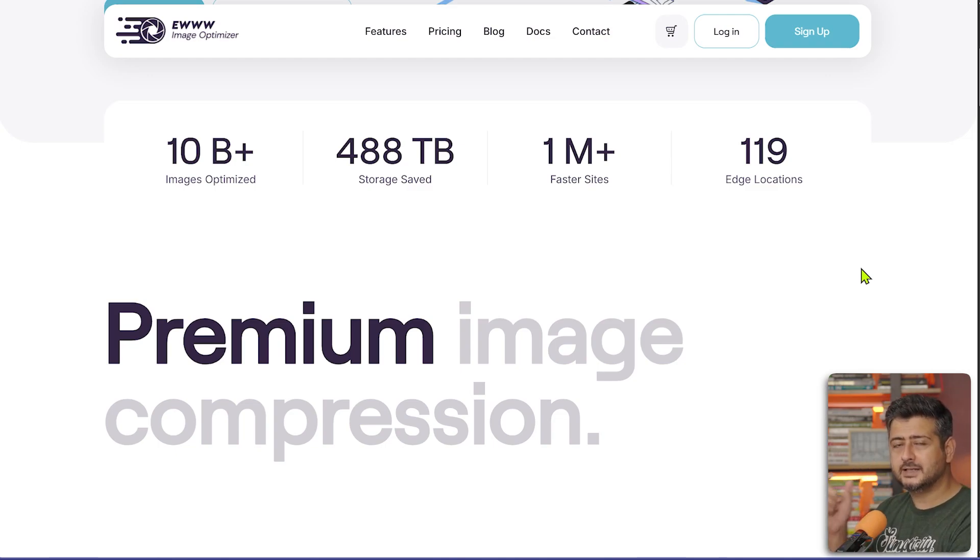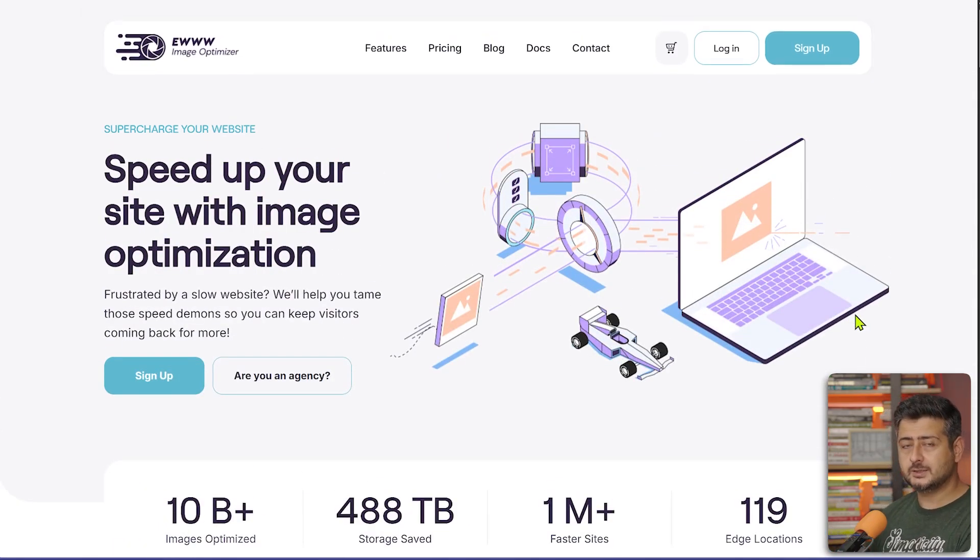But think about this: every extra megabyte your website has to load, multiplied by 1,000 visitors per day or even per hour, means an extra gigabyte of bandwidth. That extra bandwidth adds cost and affects your website loading speed and user experience. Saving a few hundred kilobytes has a multiplier effect depending on the number of visitors. EWWW Image Optimizer automates this — once installed, every image you upload is automatically compressed, resized, and converted to compatible formats.